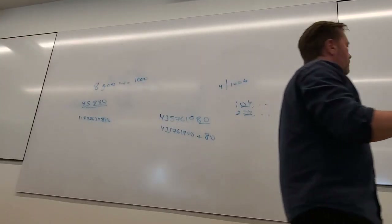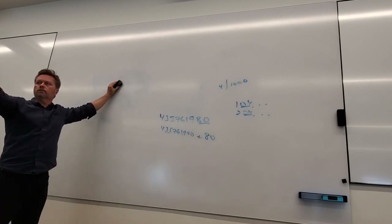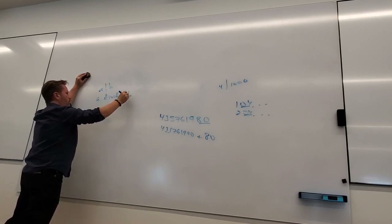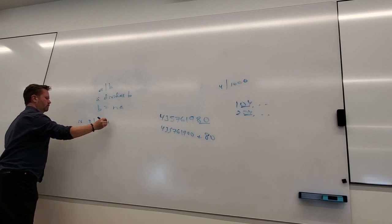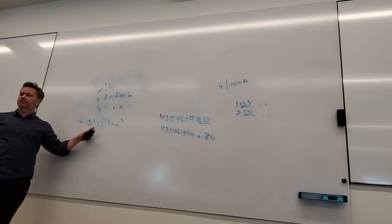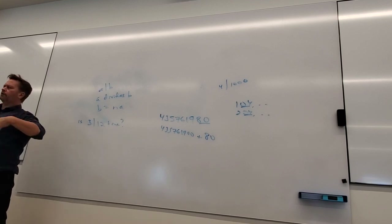The other thing we talked about is this notation. Can somebody remind me what it means? A divides B means B is some multiple of A. So if I say 3 divides 12 — 3 goes into 12. You can think of this as 'goes into' or 'divides,' evenly of course. Because if I ask does 7 divide 25 — no. So it inherently means evenly.